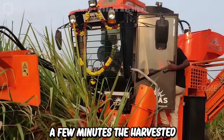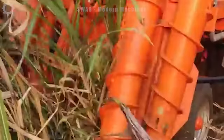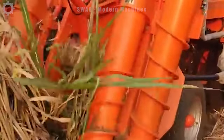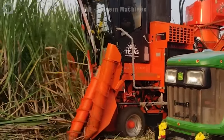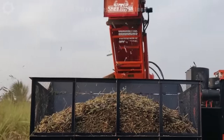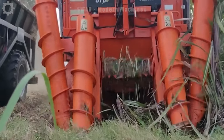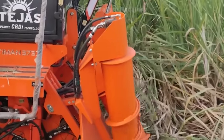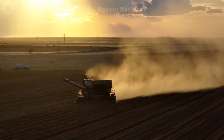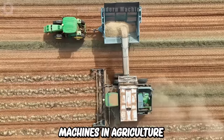In just a few minutes, the harvested sugar cane is neatly placed in the field by the wonderful harvester. It's amazing how successful the farmers have been when using modern machines in agriculture.